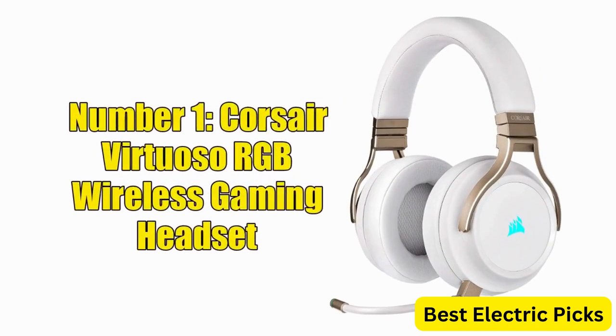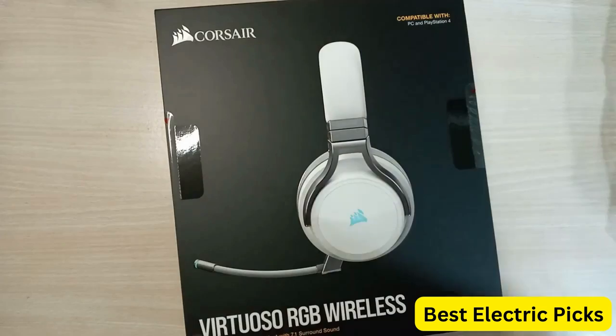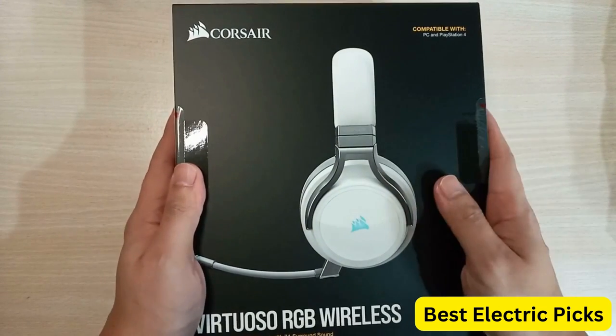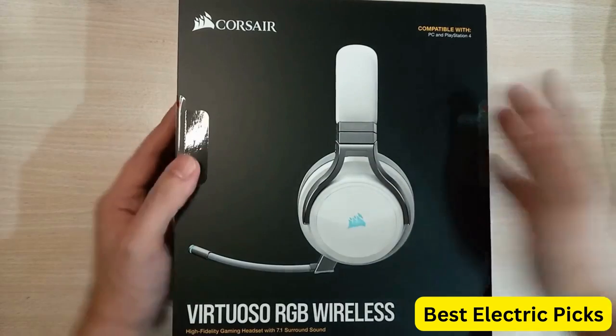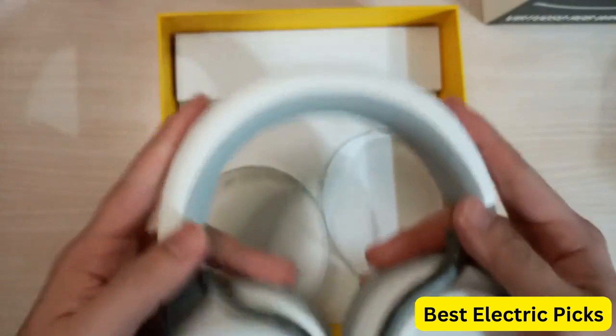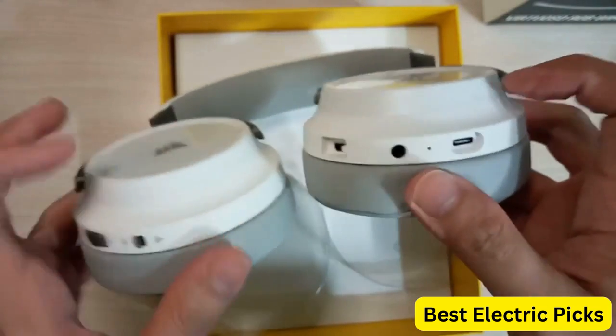Number 1: Corsair Virtuoso RGB Wireless Gaming Headset. The Corsair Virtuoso RGB Wireless Gaming Headset is a high-end gaming headset designed for gamers who demand the best audio experience. It features high-fidelity 7.1 surround sound that provides immersive audio for a realistic gaming experience.